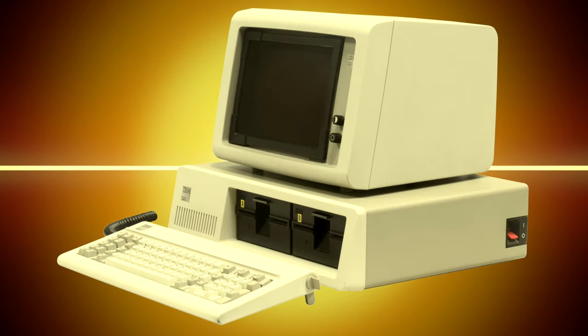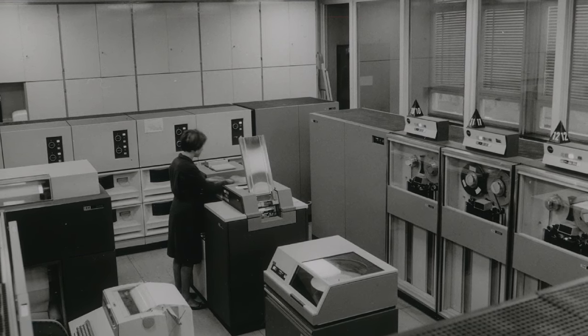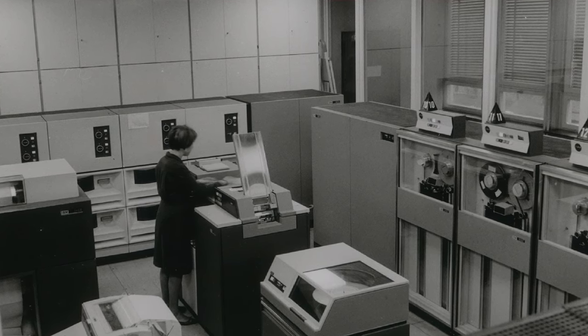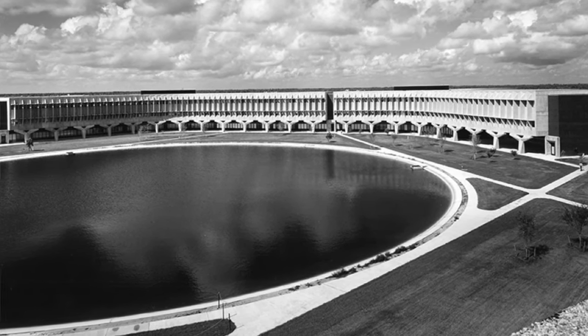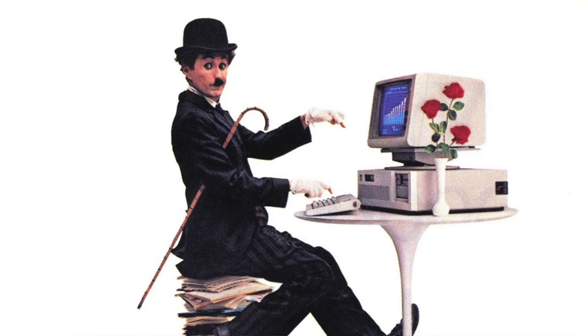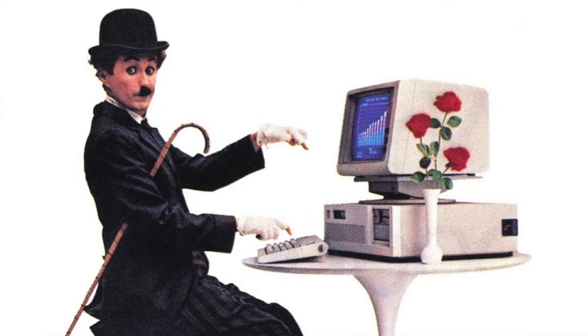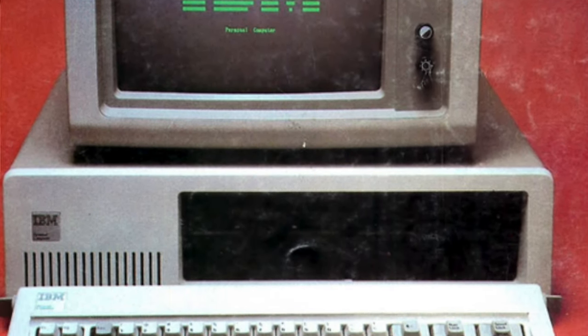The 5150 is basically the first of the IBM PC line of computers. The IBM universe prior to the PC was more about big business machines, including mainframes and other beasts. The personal computer market at the time was basically Apple, Tandy and Commodore. The 5150 was developed in secret in Florida and was finally released in 1981, with Charlie Chaplin being the mascot for the machine. The 5150 was a big success with orders running out the door, and a large software base was quickly developed for it.